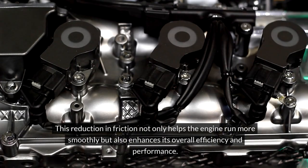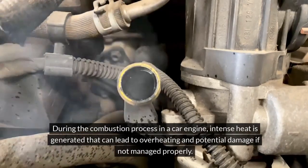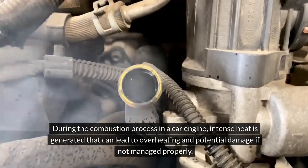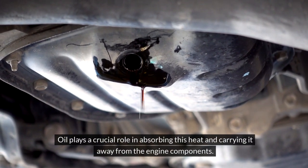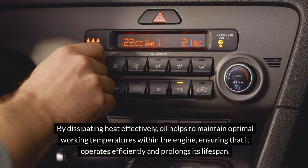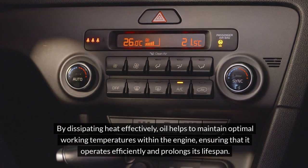This reduction in friction not only helps the engine run more smoothly but also enhances its overall efficiency and performance. During the combustion process, intense heat is generated that can lead to overheating and potential damage if not managed properly. Oil plays a crucial role in absorbing this heat and carrying it away from engine components, helping to maintain optimal working temperatures and prolonging the engine's lifespan.